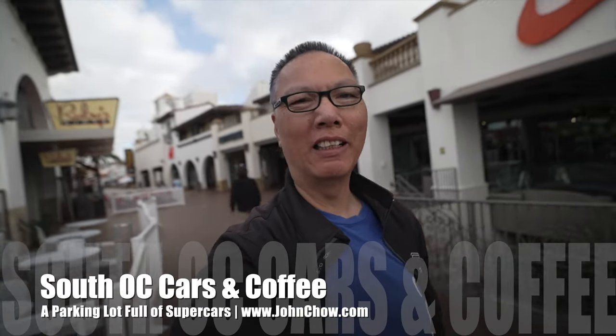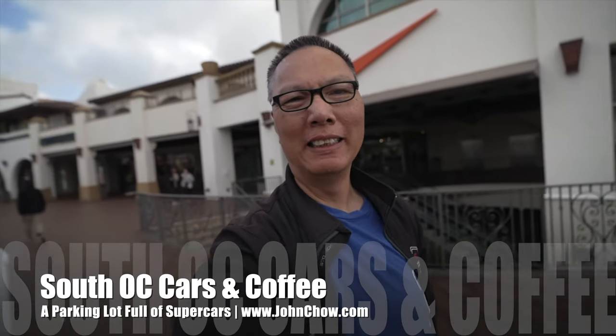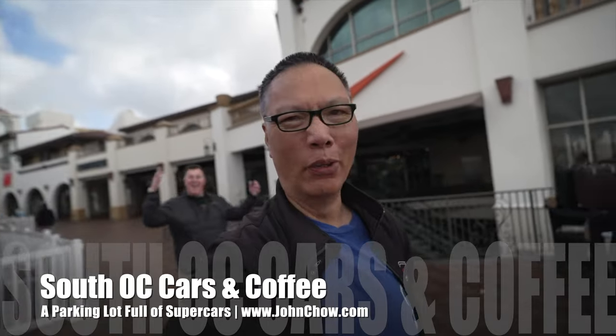Hey everyone, John Chow here from JohnChow.com. I'm here at the San Clemente outlet. It's Saturday, time for South OC Cars and Coffee. Let's go check it out.